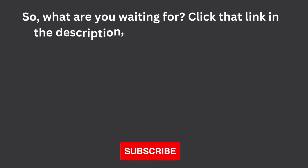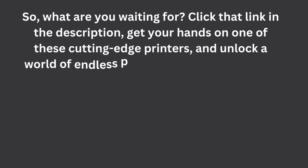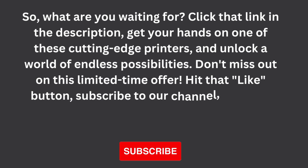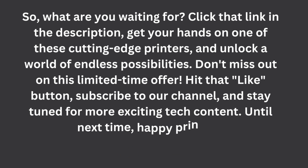So, what are you waiting for? Click that link in the description, get your hands on one of these cutting-edge printers, and unlock a world of endless possibilities. Don't miss out on this limited time offer. Hit that like button, subscribe to our channel, and stay tuned for more exciting tech content. Until next time, happy printing!